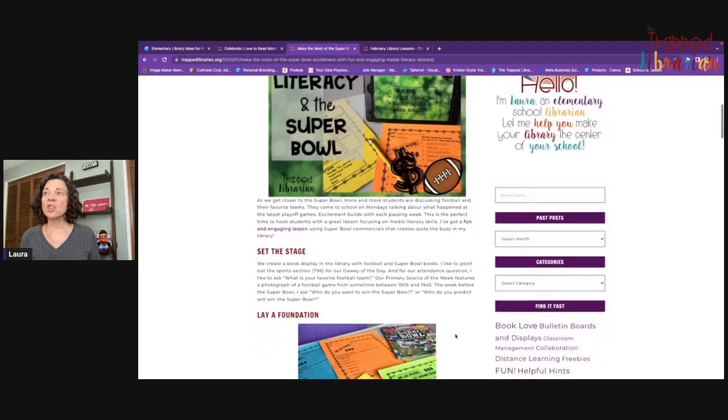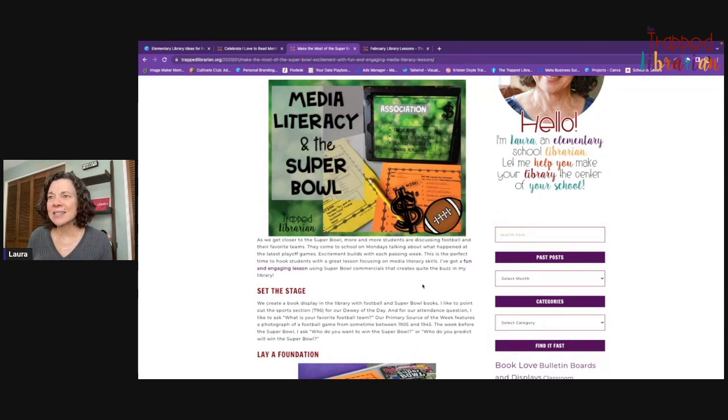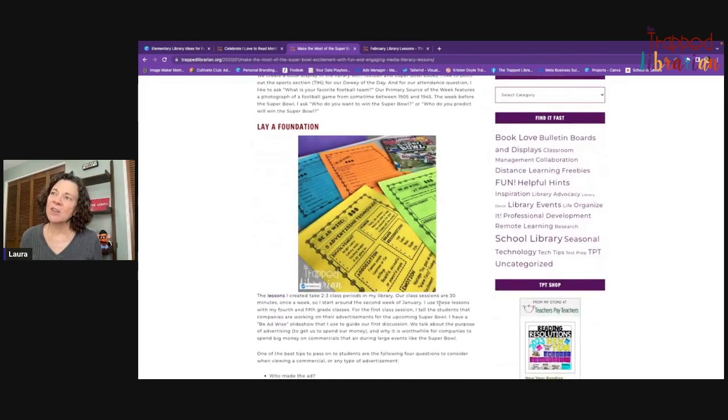The slide show is linked to different videos — just really short commercials that use the different techniques. What I usually do a couple of weeks before the Super Bowl is have the kids learn about advertising techniques. I've got handouts and a note-taking page where kids can jot down ideas, plus a kind of cheat sheet that helps with that.